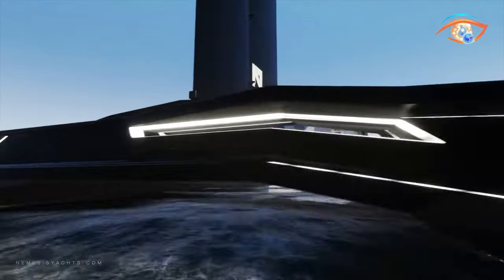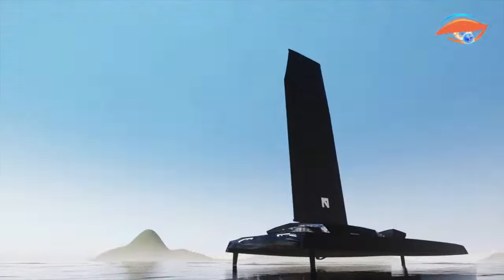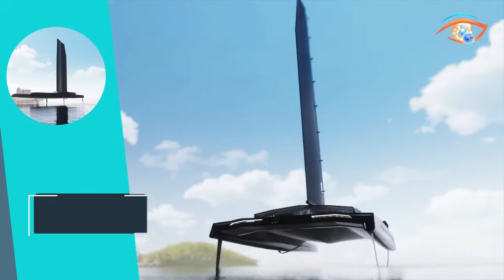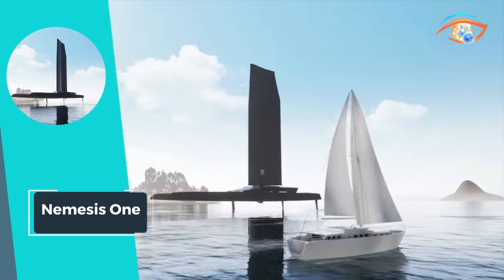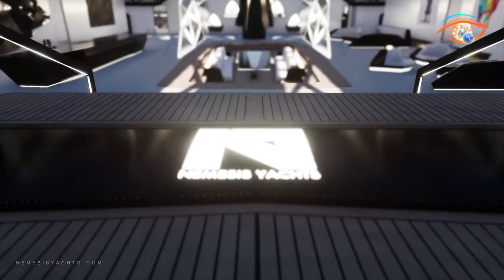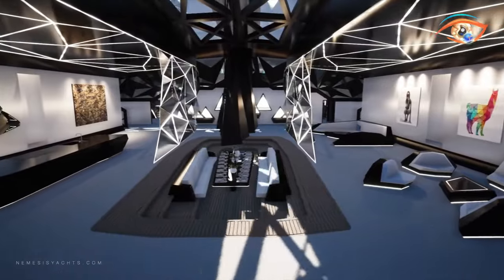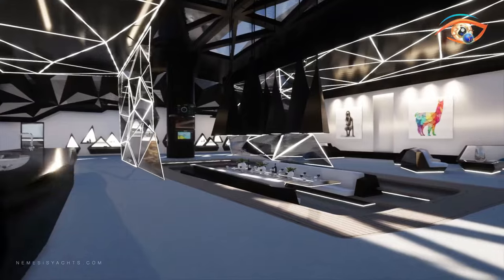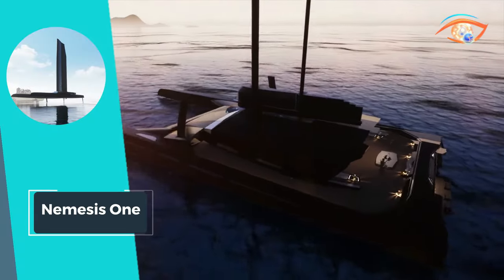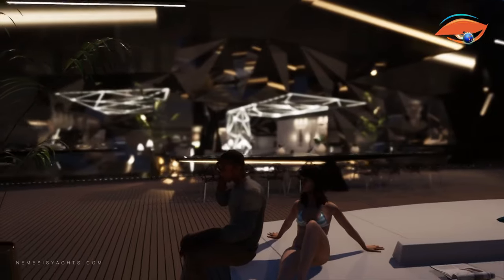This extraordinary vessel achieves its remarkable velocity by gracefully flying on computer-controlled hydrofoils. Unlike traditional stripped-out racing boats, Nemesis 1 seamlessly blends high performance with opulence. Crafted entirely from carbon fiber, it not only boasts cutting-edge technology but also offers a glimpse into the future with its stunning and comfortable interiors. Prepare to be enamored by the fusion of speed, innovation, and luxury aboard the Nemesis 1, an unrivaled sailing experience for those who seek the thrill of the open seas without compromising on style and comfort.